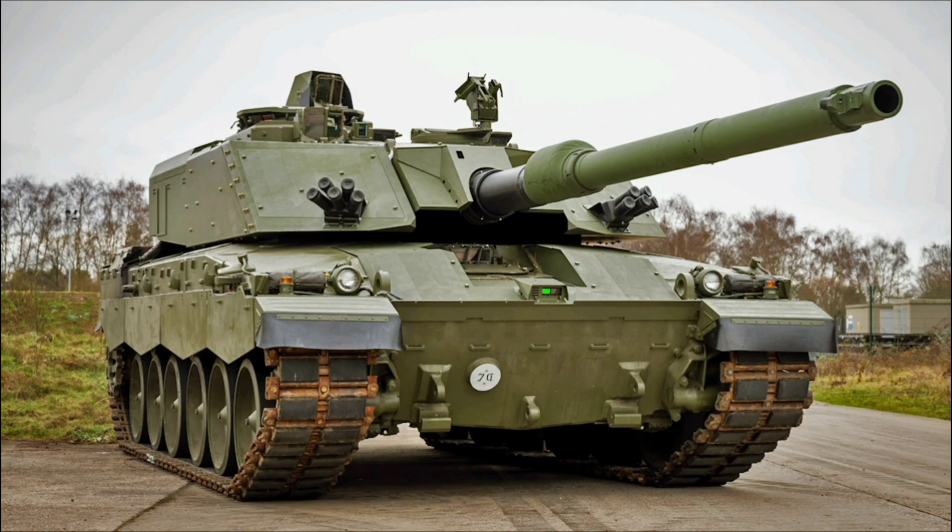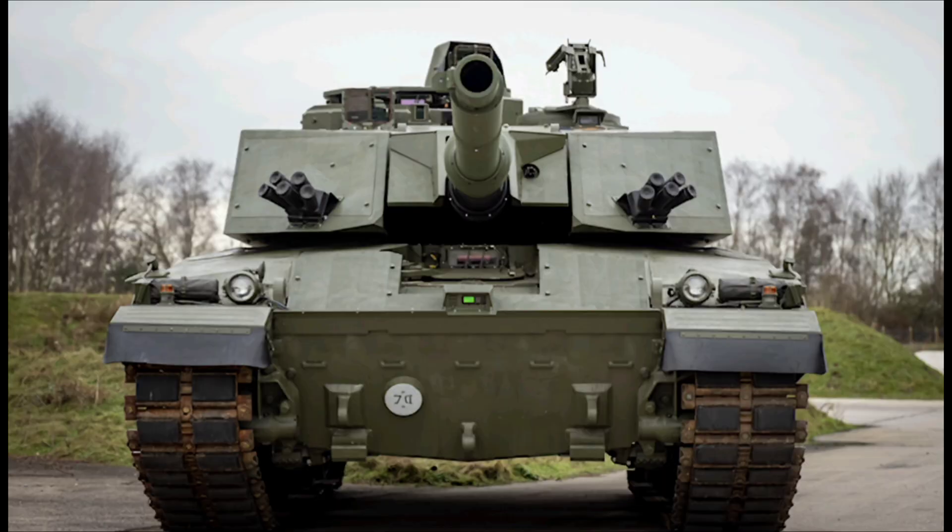We're going to break down its jaw-dropping capabilities in full detail, give you a technical rundown that'll make your head spin, and cover the latest factual news straight from the frontlines as of September 11, 2025, including fresh trial results and production updates that show this tank is closer to the battlefield than ever. So grab a snack, get comfy, and let's charge into everything you need to know about the Challenger 3.